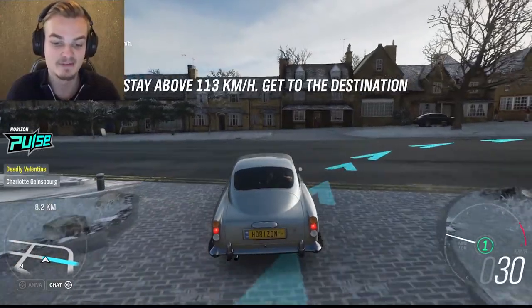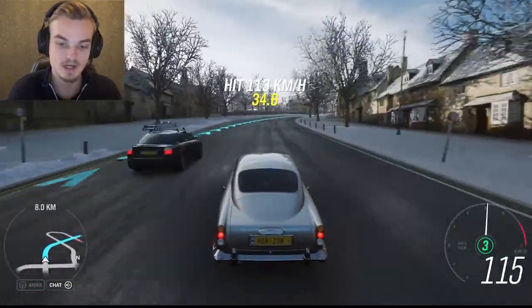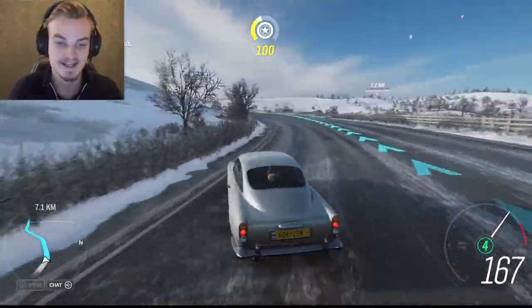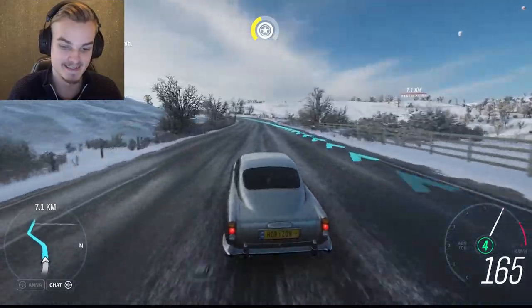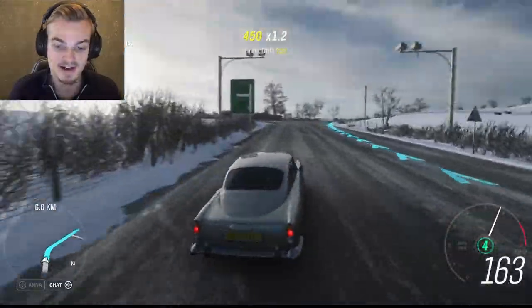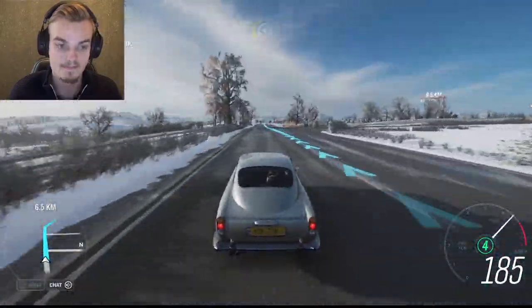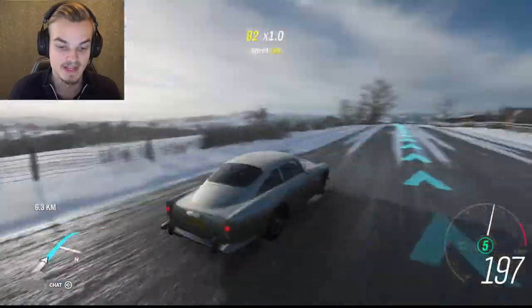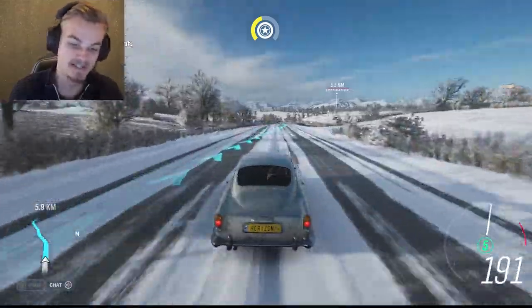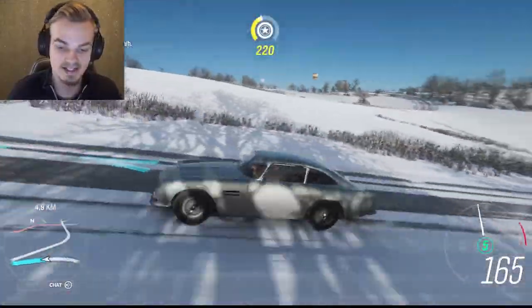Especially since I'm driving an Aston Martin DB5 - that's great. I need to do at least 113. She's actually going to tell a story about British cars. This is a classic British car, that's for sure. It's very expensive nowadays, of course made famous by James Bond. It is such a beautiful car, it honestly is.